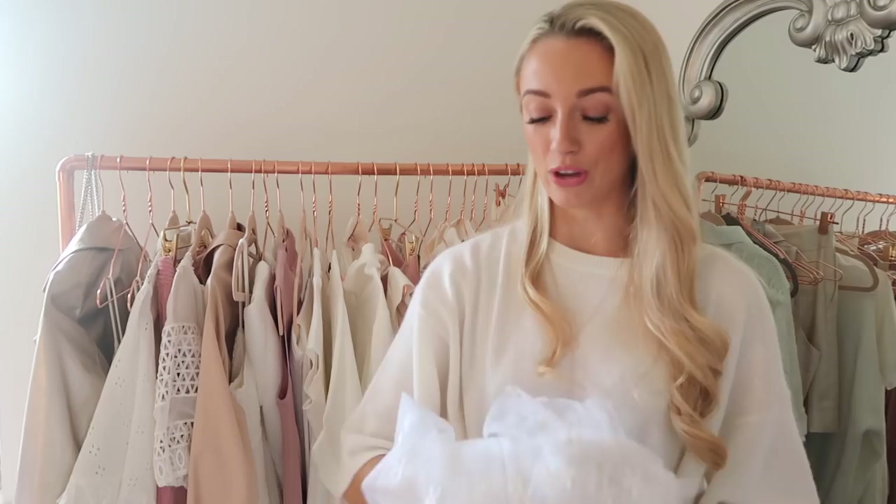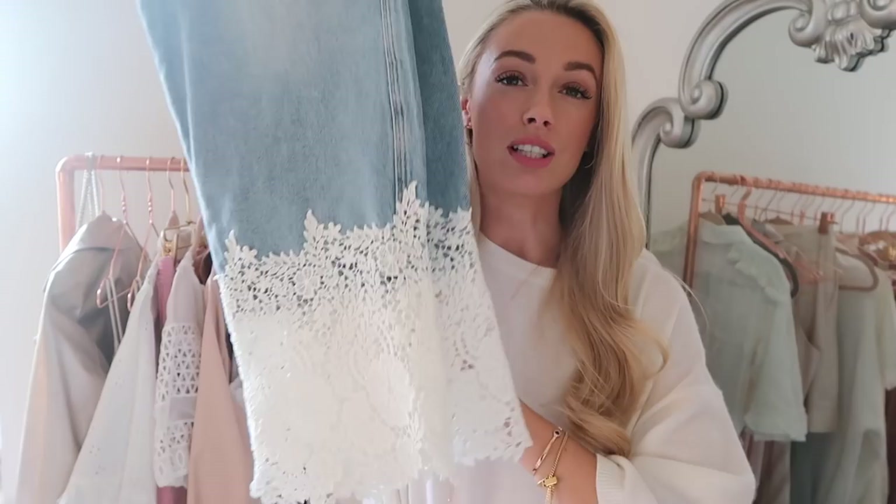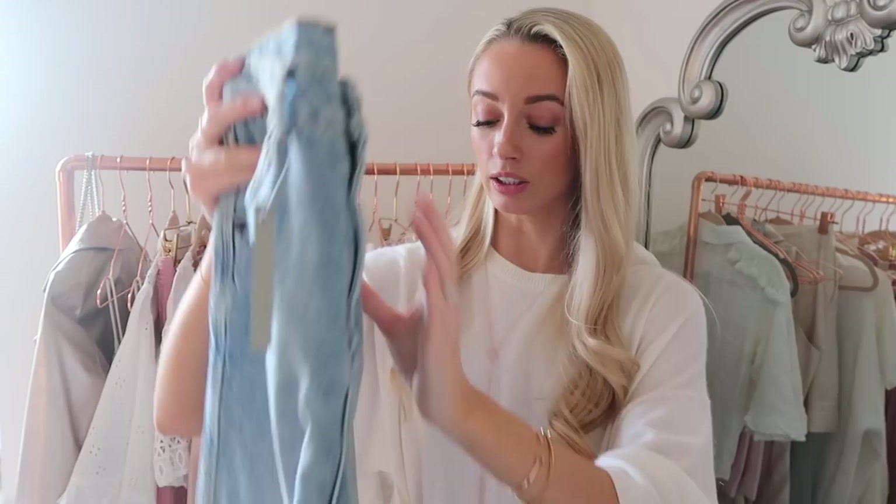Two final pieces: a pair of high-waisted boyfriend-style relaxed jeans from ASOS with a gorgeous lace detail at the bottom — a lovely way to make them a bit different and more feminine. Very high-waisted and casual, and I really like the wash. Great for here in the UK and for a spring outfit.